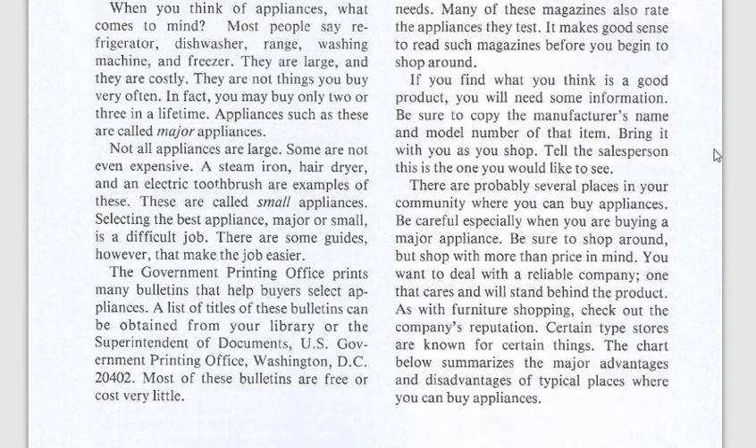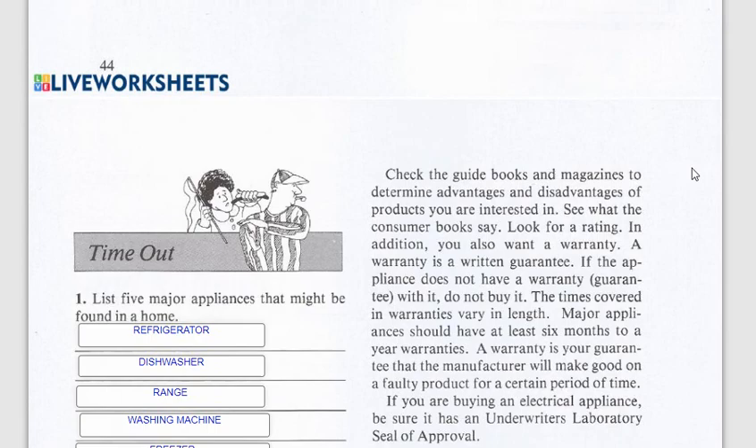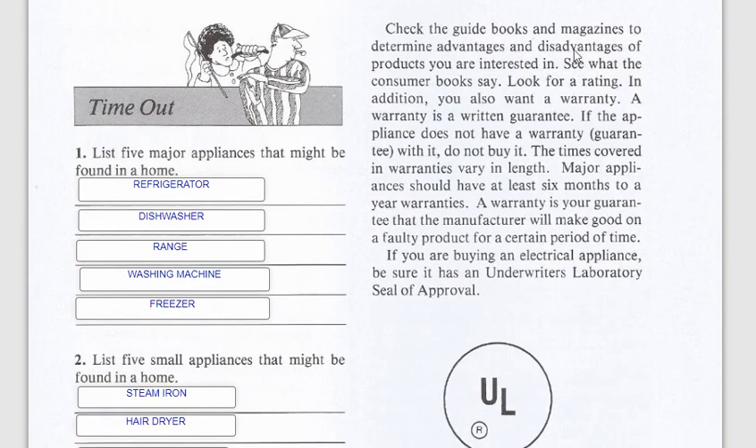Certain types of stores are known for certain things. There's a chart showing the advantages of each: a discount store has low prices but maybe not as much service; a department store usually has better service but slightly higher prices; an appliance store has a lot of selection but will cost more; and a repair store gives personal service but less selection.